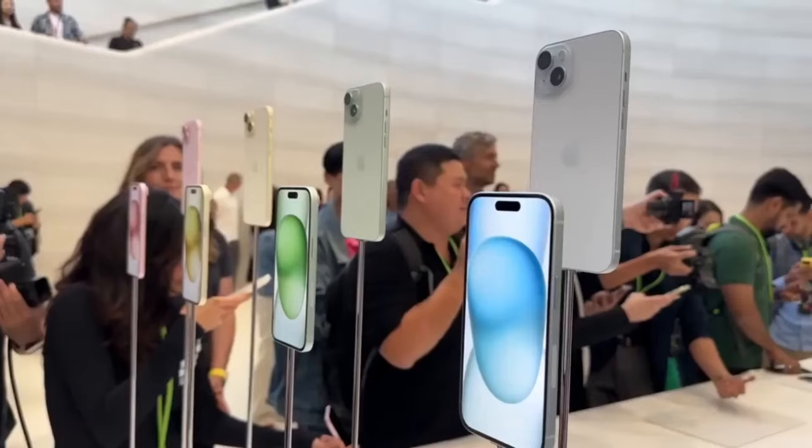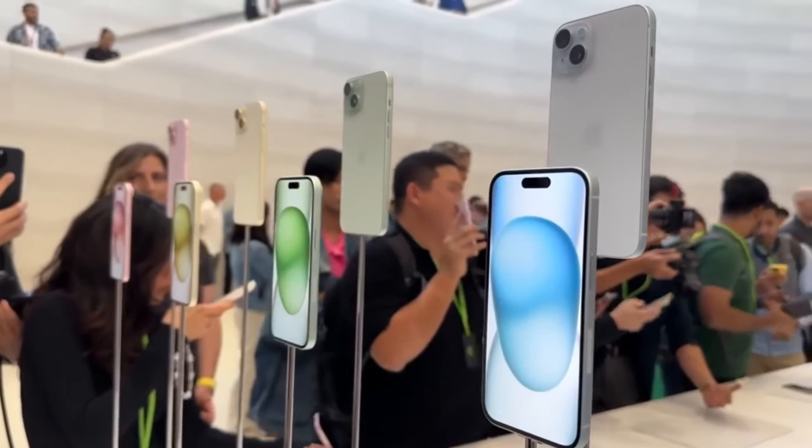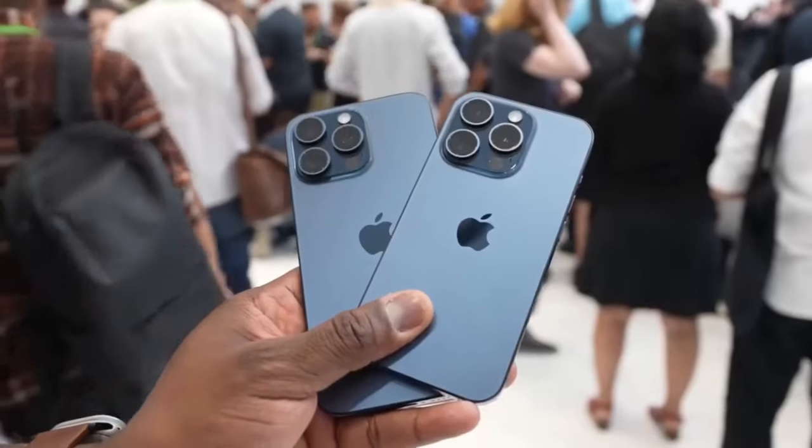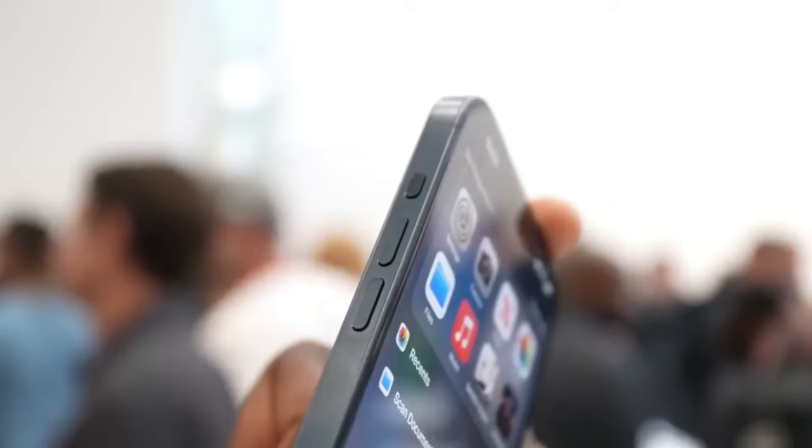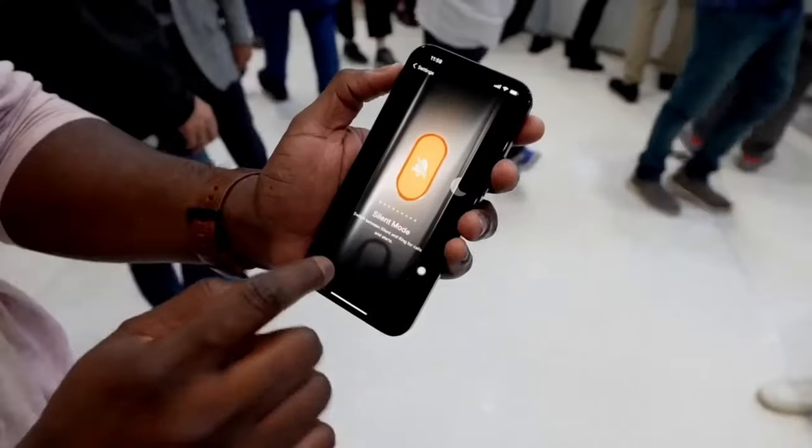This fall, Apple will reveal their new iPhone 16 and 16 Pro models. Here are all the new features we're expecting to see, starting with the 16 and 16 Plus, which will come in a new purple color.